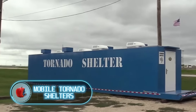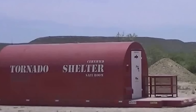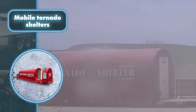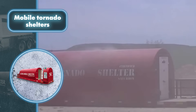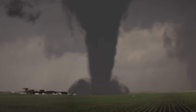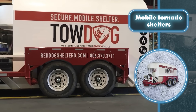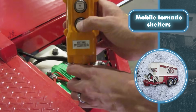Mobile tornado shelters: what could be better than classic shelters that protect you against tornadoes during the end of the world? Mobile tornado shelters. These shelters are similar to traditional stationary ones, offering the same level of strength and stability required to withstand tornadoes with wind speeds over 200 miles per hour. They're designed to hold up against the kind of tornadoes that could potentially sweep everything away during a doomsday scenario.